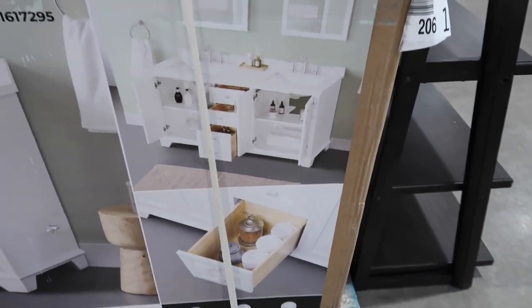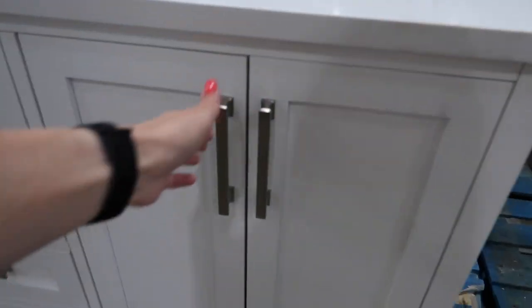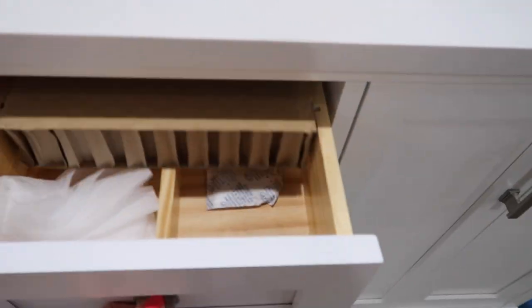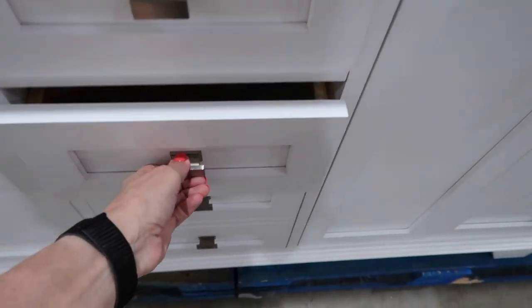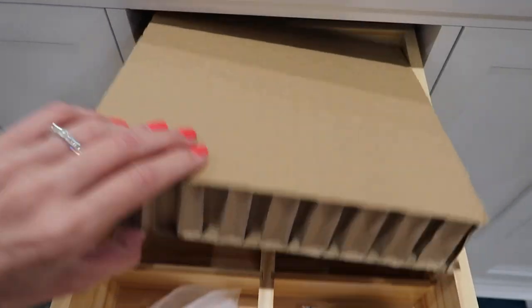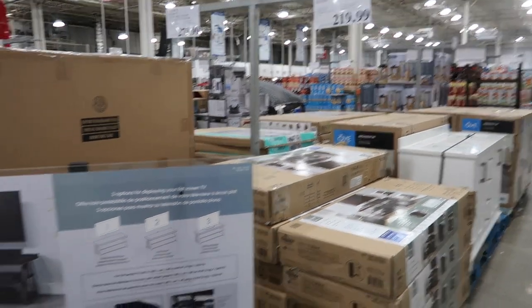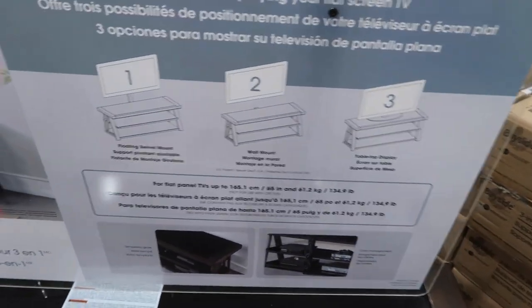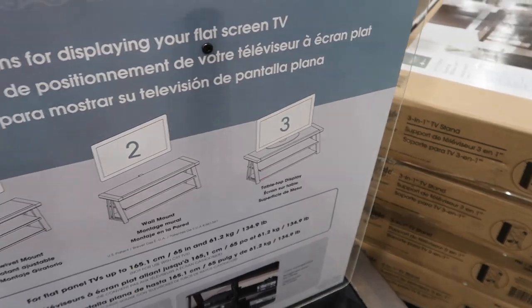This bathroom vanity is $899.99 — you can really get anything at Costco, even a bathroom vanity, and it's gorgeous. Looking inside, it's got a shelf, some drawers, and that top one comes with dividers and compartments already included — that is such a smart feature. They also have this TV stand for $219.99; it looks like there are three different options — you can have a wall mount, floating swivel, or tabletop display.